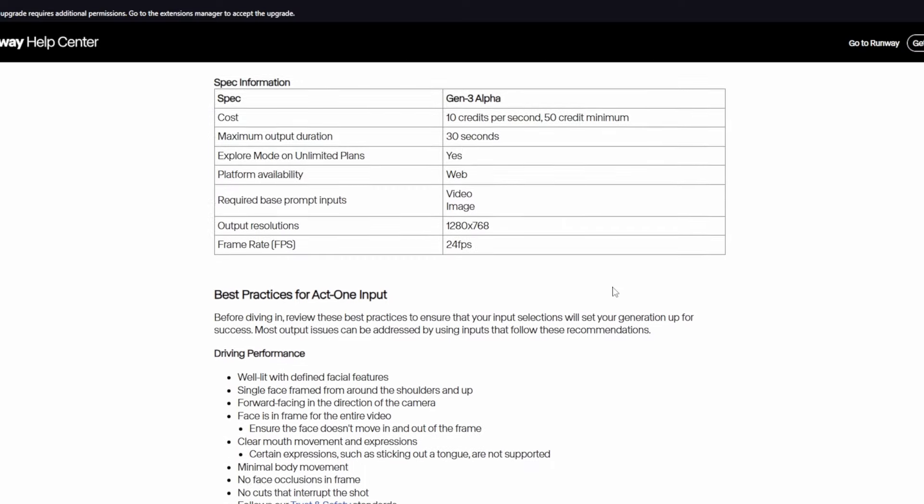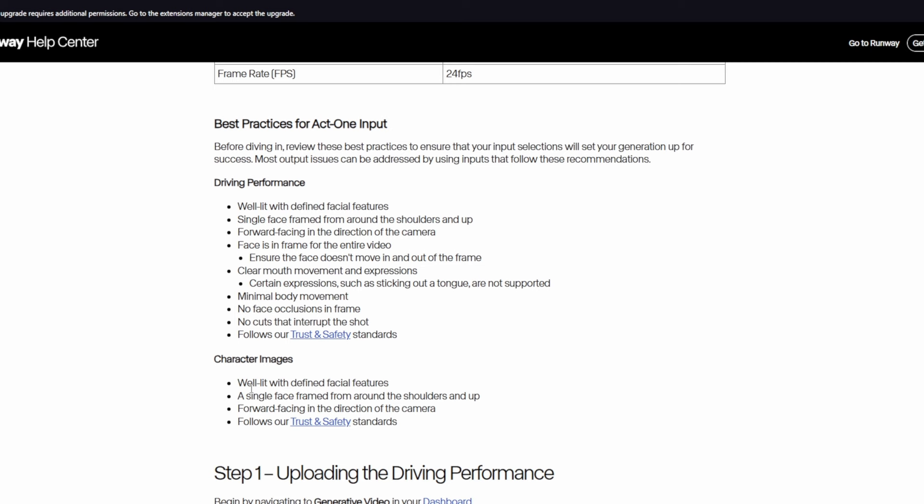They do have quite a few suggestions of what works and what doesn't work on the Runway help page, and it's really important to look at that. I think it explains why, if you saw any of those previous videos, the actors were sitting very still and against a plain background. The plain background doesn't really matter so much, but movement really plays a part in whether the clip will work or not.